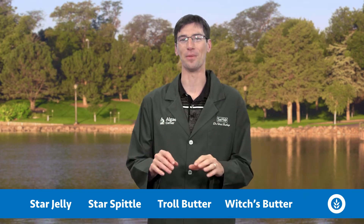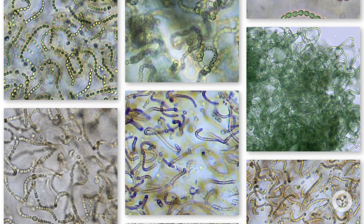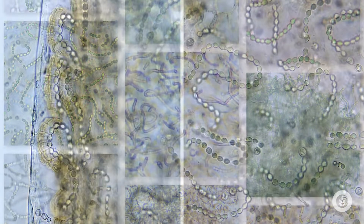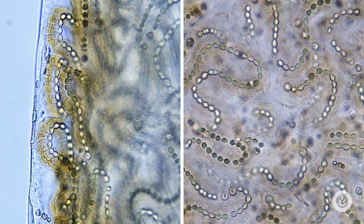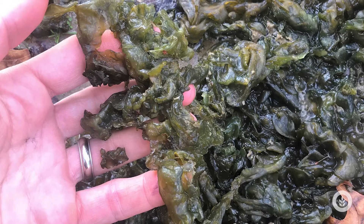Now this is really cool. It has a lot of nicknames like star jelly, star spittle, troll's butter, and witch's butter — it has more nicknames than you can count. It's actually a colonial cyanobacterium composed of multiple beaded chains of cells all wrapped around on itself, and then it produces a bunch of mucilage around it. You often see it as jelly balls out there, just weird jelly looking stuff — hence those nicknames.